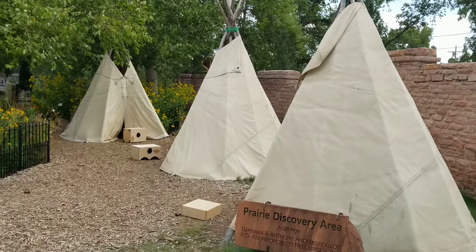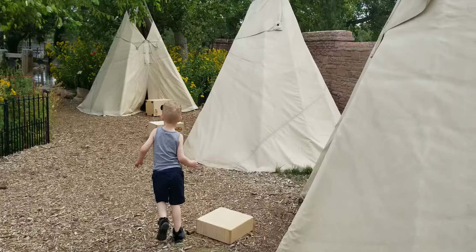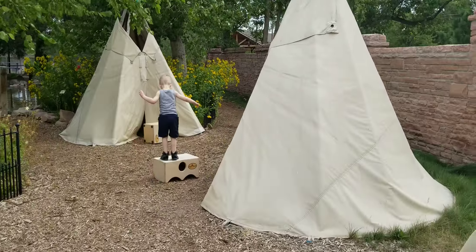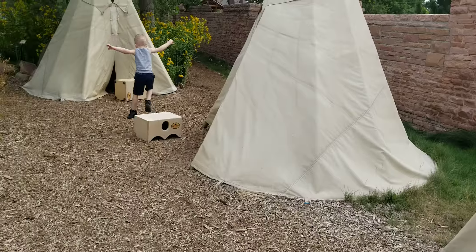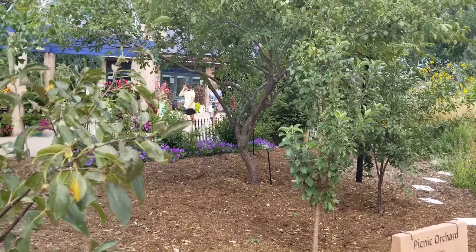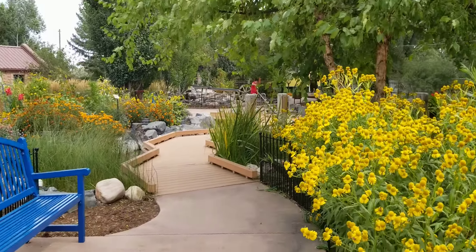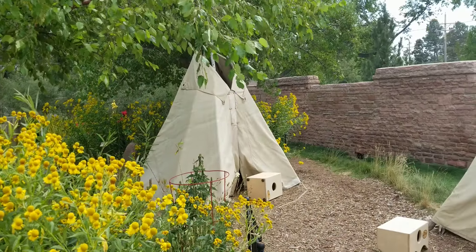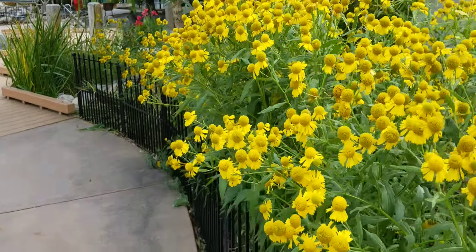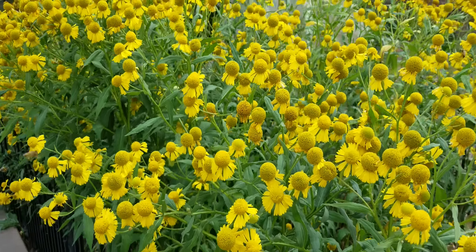Of course they've got teepees. If you do not know anything about the indigenous people — the Native Americans — the teepees were used in the summertime; during the wintertime they used wigwams. There are just some gorgeous plants, and that's my grandson checking out some teepees.